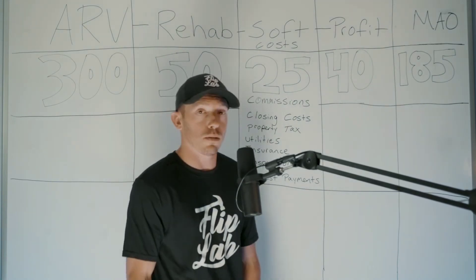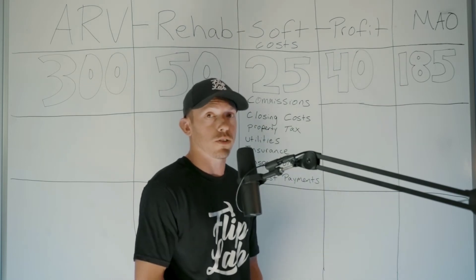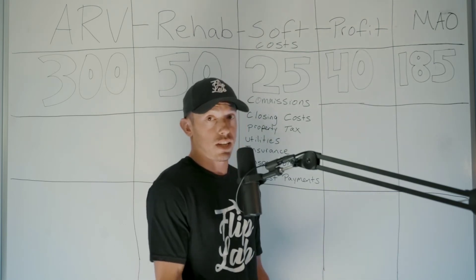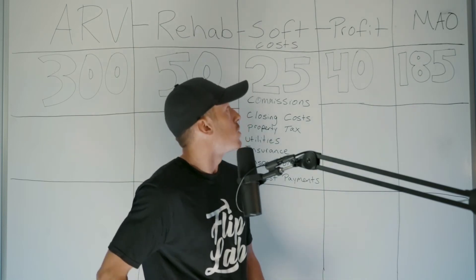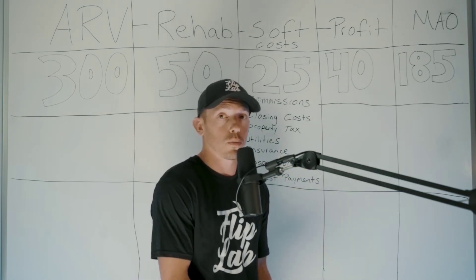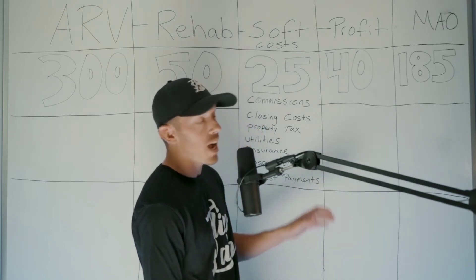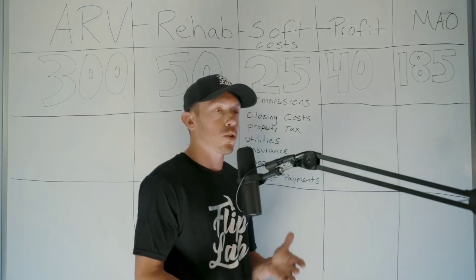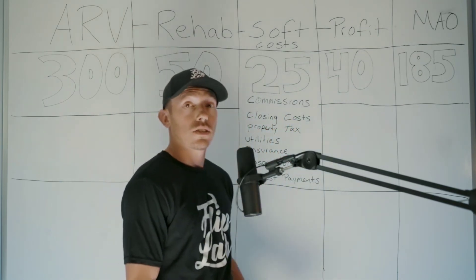Next is profit — how much do you want to make, or if you're wholesaling, how much does the flipper in that market want to make? This varies by location: in Phoenix, $25,000 is acceptable for a project like this; in New Jersey, flippers want to make at least $40,000. Calculate the minimum amount you're trying to make. In 2021 we've been averaging over $100,000 per deal on projects like this, but you want to use the conservative number — the minimum.